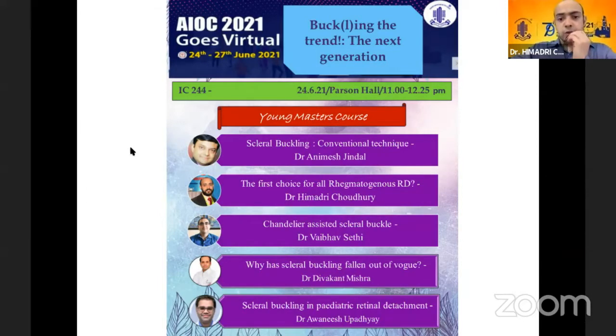Whenever we talk about scleral buckling, there is a preconceived notion that all the speakers will be very senior doctors who have been doing this surgery for the past two or three decades. Whereas the younger generation, the newer retina surgeons, have no idea how to do a scleral buckle — they have given up on it and are just interested in vitrectomy. So today we are going to change that. This is a young master's course where all of us, new generation young retina surgeons, will be talking about scleral buckling.